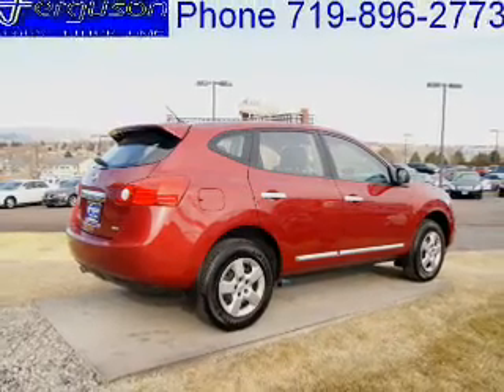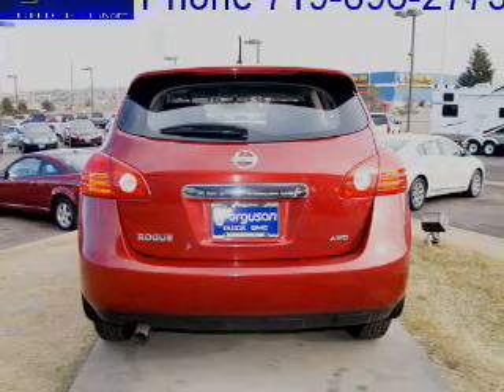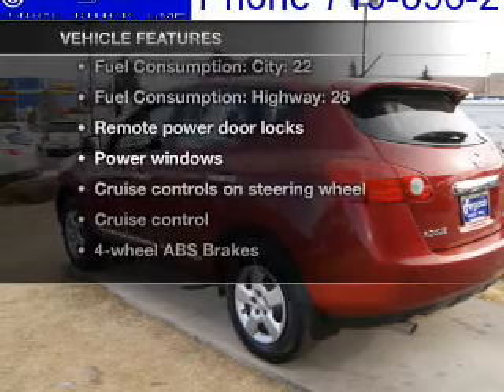With an efficient four-cylinder engine driven by an automatic transmission, anti-lock brakes help you bring your vehicle to a safe stop, and memory settings make for a more comfortable ride. Plus, enjoy these notable features that are included in this vehicle.